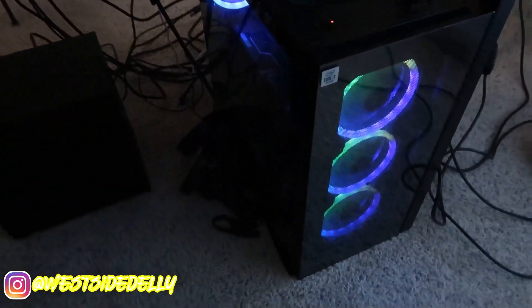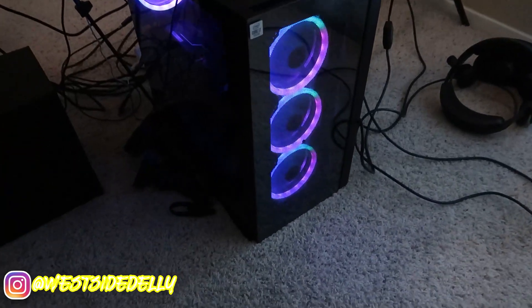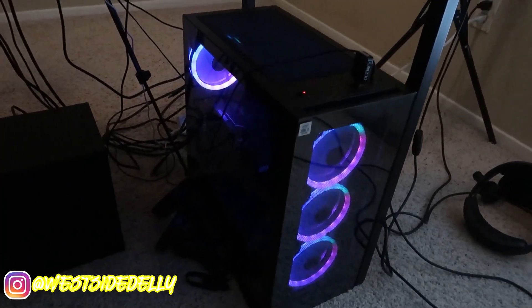And then we get to the real money maker — my PC. It's a pretty dope PC. I bought it already built and it cost $1,700. I know y'all are probably thinking that's a lot of money, but it truly is a great investment.